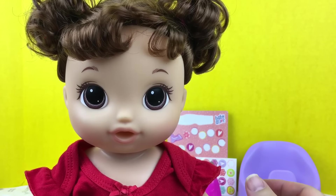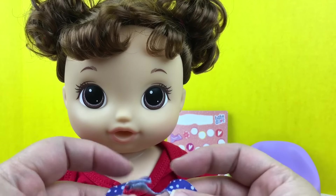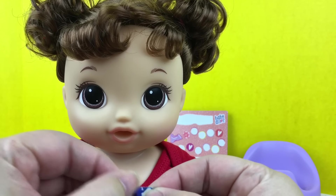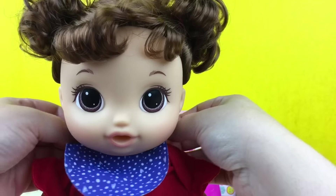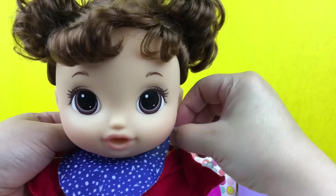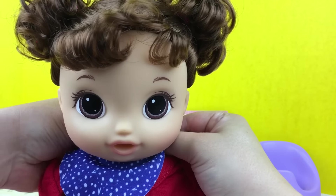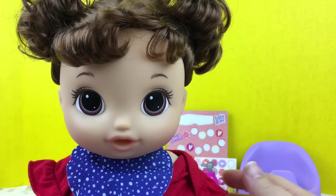I thought we could also put this little bib on her because it's blue and white. Let's put this bib on her — there we go, it fits. So she has a little bib.